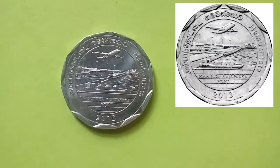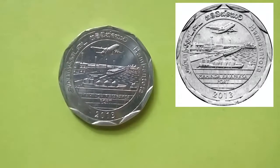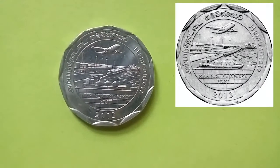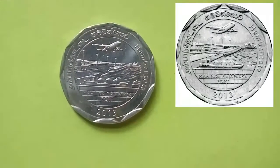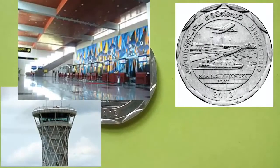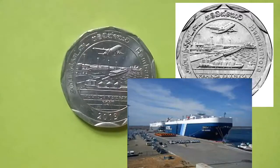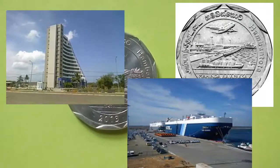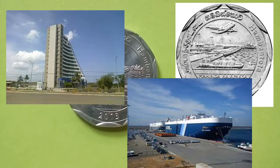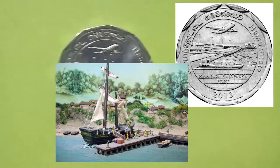The next coin is from the southern district of Hambantota. The obverse of the coin represents an artistic impression of a plane taking off from the newly built Mattala International Airport, along with ships at Magampura Mahinda Rajapaksa Port in Hambantota. An ancient Lankan ship of the Anuradhapura era is also shown in the background.